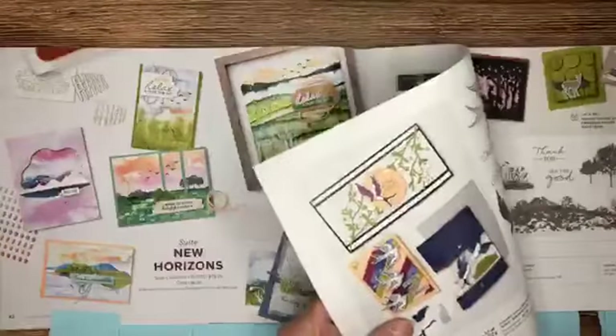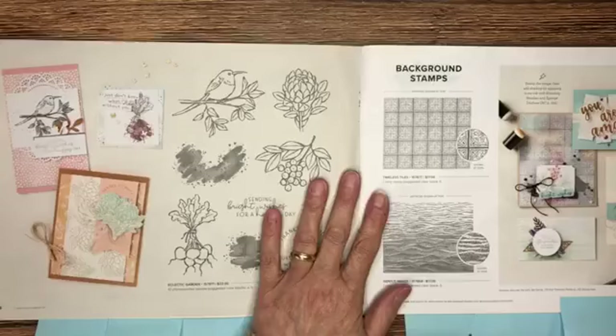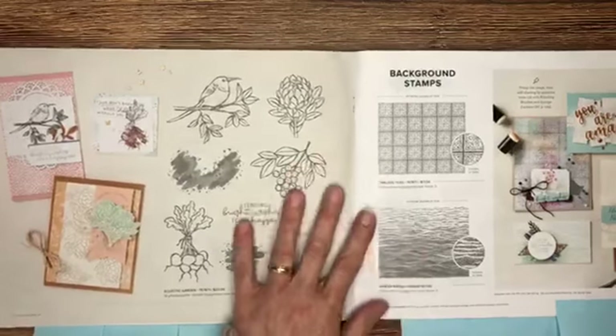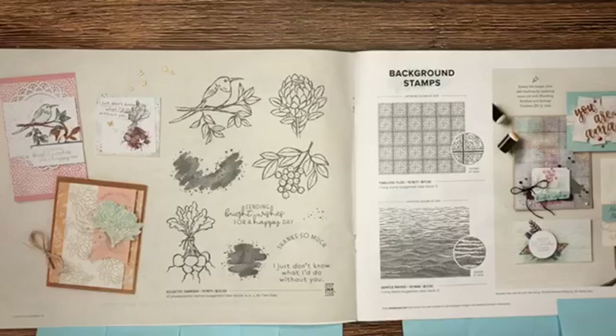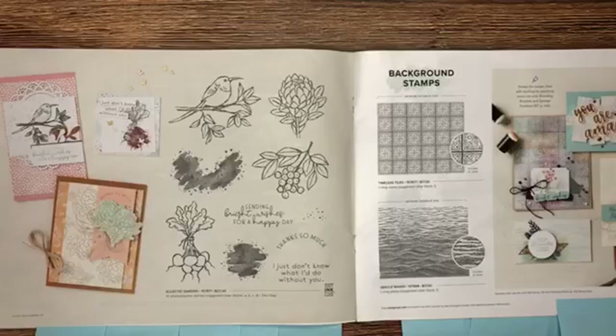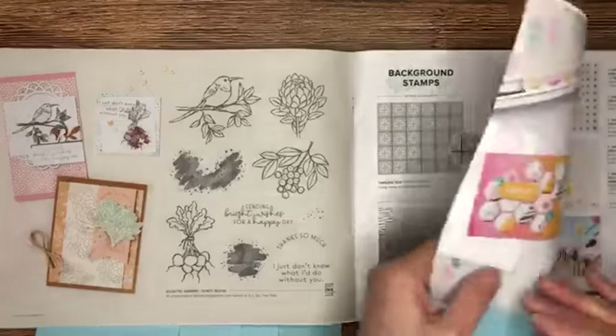Skipping ahead to page 45 — I wanted to talk about the background stamps. These are very easy to overlook, and they are a great way to add dimension, texture, and interest to the background of your cards. If you don't have a designer series paper that works well with the products you want to use, it's fun to pull in a background stamp. Don't miss those on page 45.